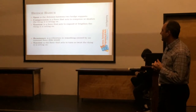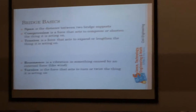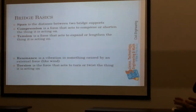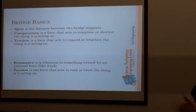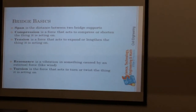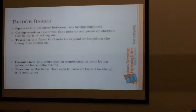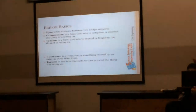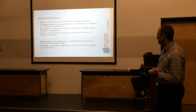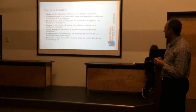Some basics your team needs to know about bridges: Span, also known as the clear span, is the distance between the two bridge supports — between an abutment or pier on one end and the other. Compression is the force that acts to compress or shorten the object it's acting on. Tension is the force that acts to expand or lengthen it. Scour is the force of water erosion in a stream. Wind load is another force that acts on a bridge.